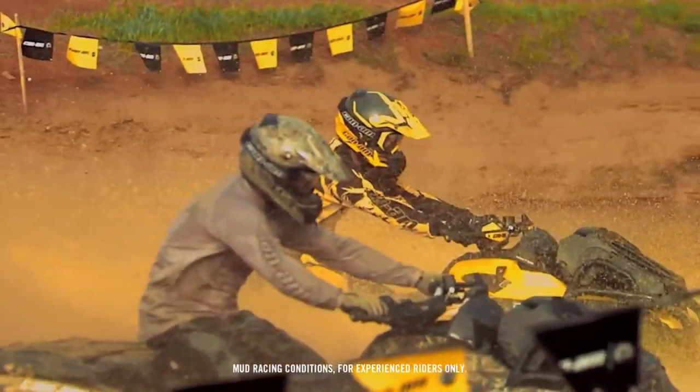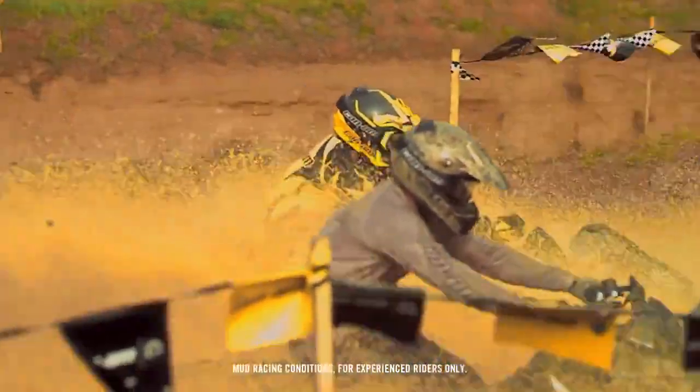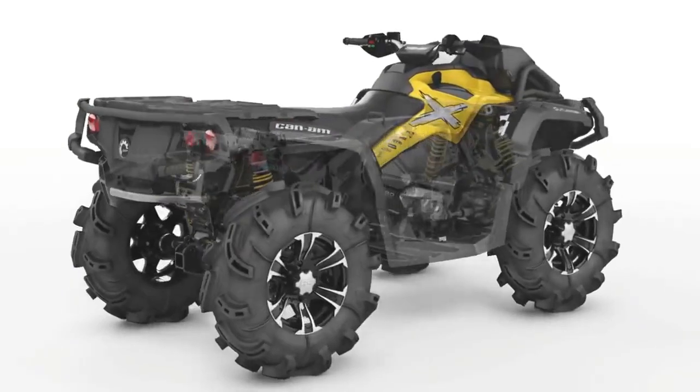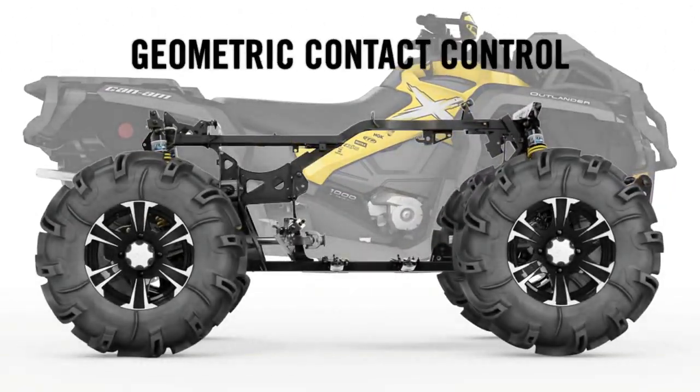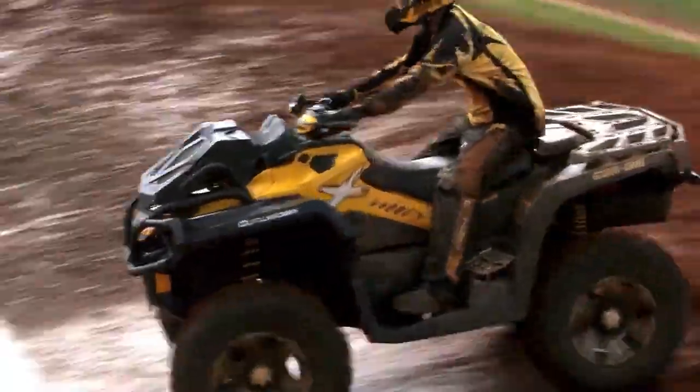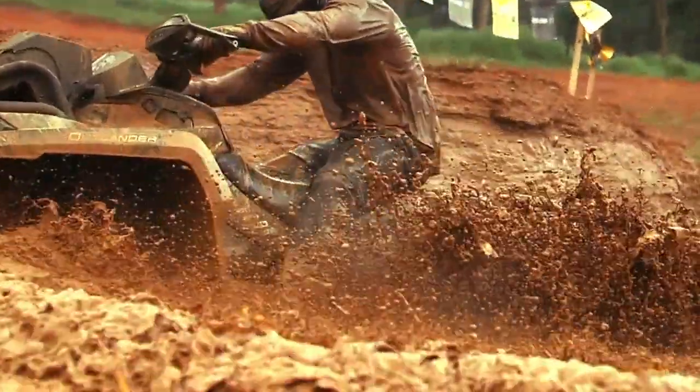We've taken our mud racing insights gained in partnership with Gorilla Axle to create mud-ready machines without factory riding. The Outlander 1000 XMR features a 59-inch wheelbase and an all-new revolutionary chassis designed using the principle of geometric contact control and advanced chassis geometry that reduces unwanted vehicle behaviors by optimizing tire-to-ground contact while maintaining maximum comfort and performance.